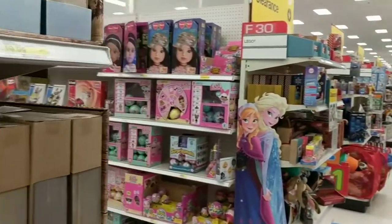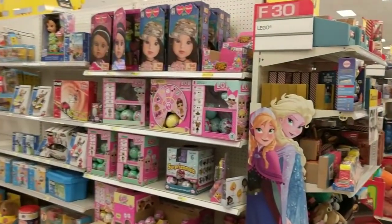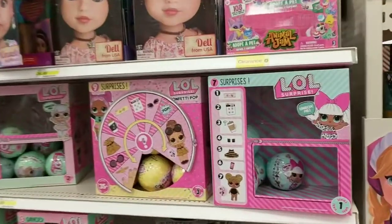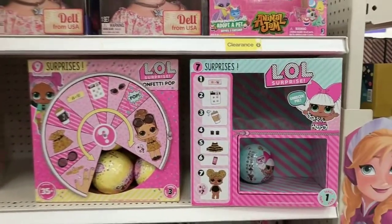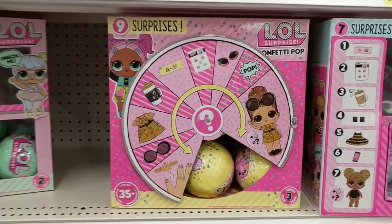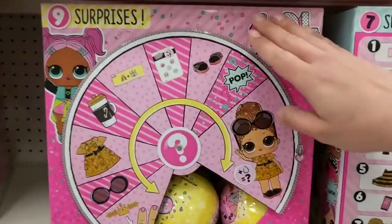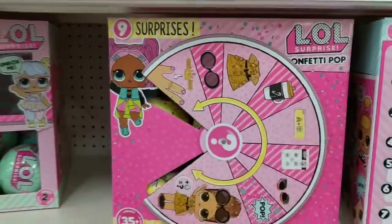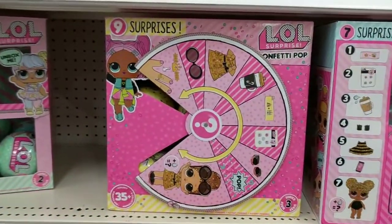Alright, here it is! Here they are, you guys! So we have the Series 1 re-release it looks like, and we have the Confetti Pop. You guys, finally — it's finally made its way here to Minnesota. Oh my gosh, I can't even believe it.